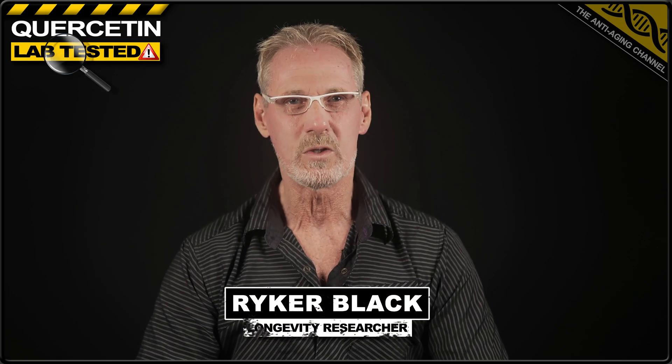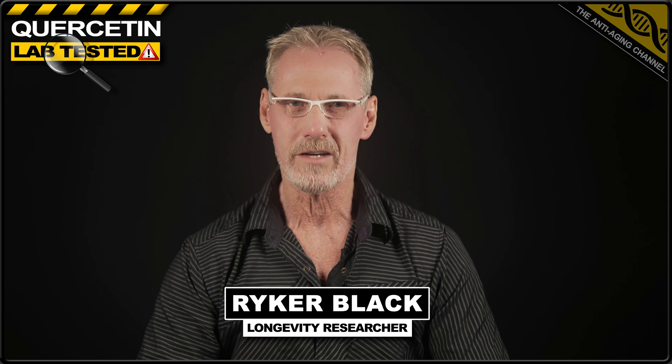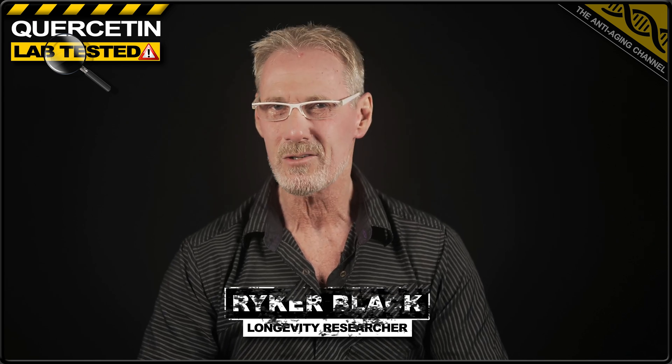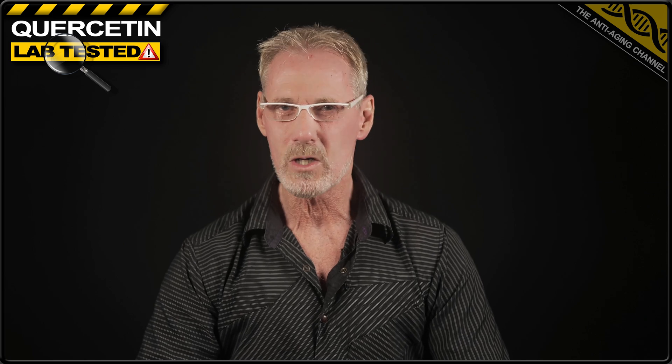Welcome back to another lab test video, where today I'm exposing 22 quercetin brands currently available on Amazon. And the results? Well, I'm afraid they're pretty ugly, with one brand containing no quercetin at all, and six brands containing less than 25% of the label claim. So if you want to protect yourself from being scammed, keep watching.